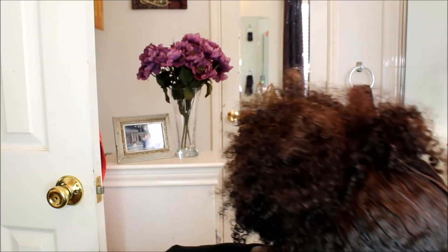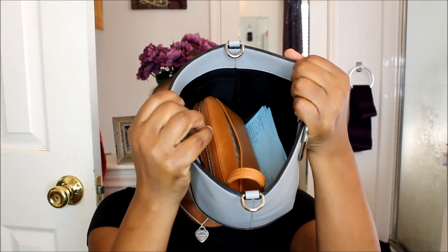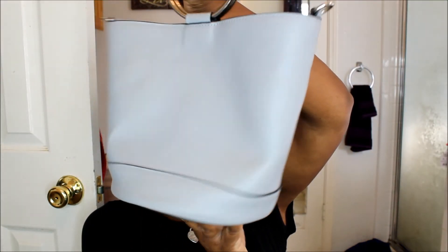I also got this purse from TJ Maxx — it was $14.99. It's a really cute bag. You can't put a lot in it but that's what I like about it — it's small. I've really been carrying it. It has a snap in the center and straps so you can wear it crossbody as well. I just love the round bottom on it. It's really cute.